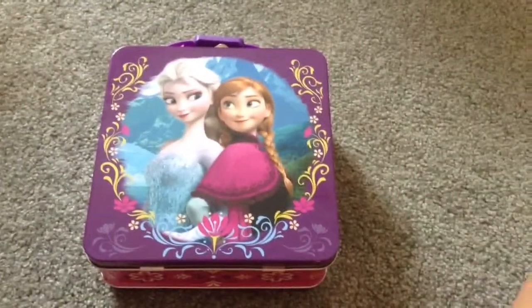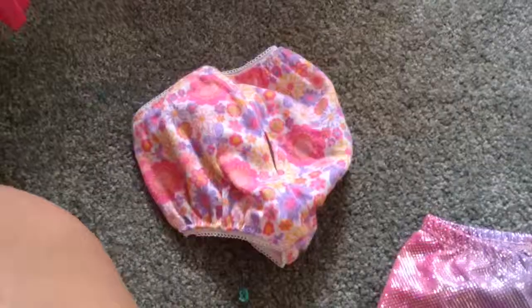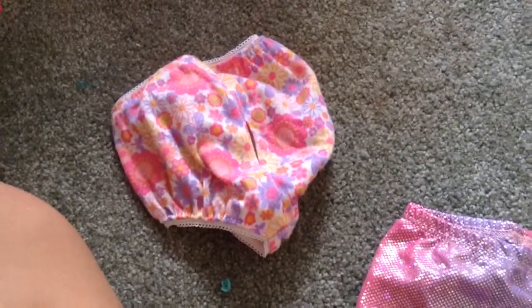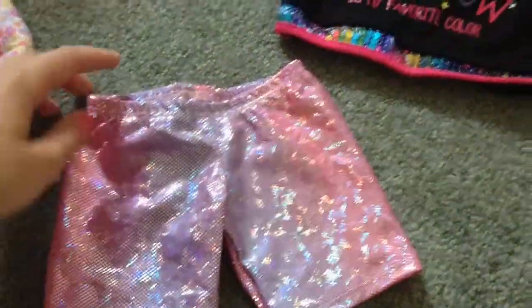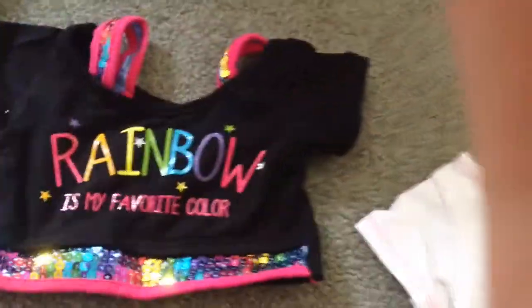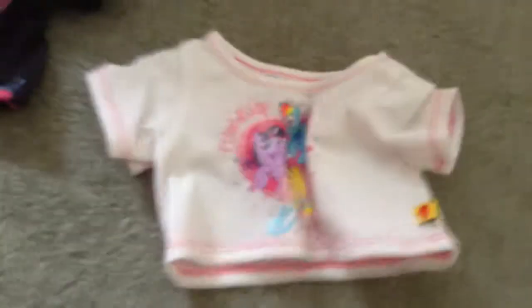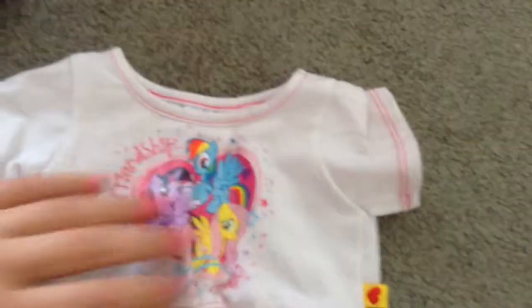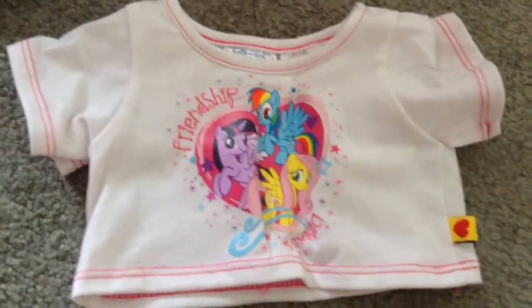And this little frozen container, which I actually had on the top of the closet, is just a bunch of packed away clothes. I have this cute little floral underwear, and then I have these rainbow-colored leggings, and then I have a really cute top that says 'rainbow is my favorite color.' And lastly, I have the same exact My Little Pony Friendship is Magic shirt. The reason why I have two of these is because I actually have two little bears.